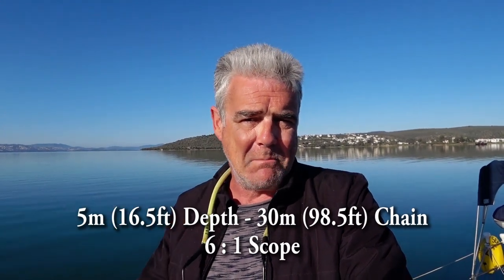When you do drop your anchor, the holding is absolutely fantastic. We are in five meters with 30 meters of chain out. The anchor is embedded in mud and it will not budge an inch.